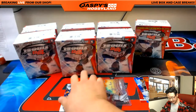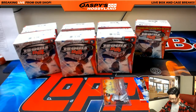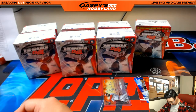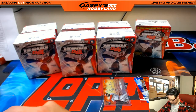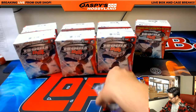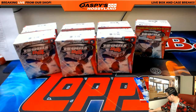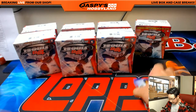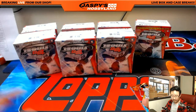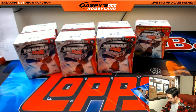Looking nice this year, Finest. That is the first box. You know what — I'll just do these right now too, might as well. We have time. Nothing's really backed up yet.